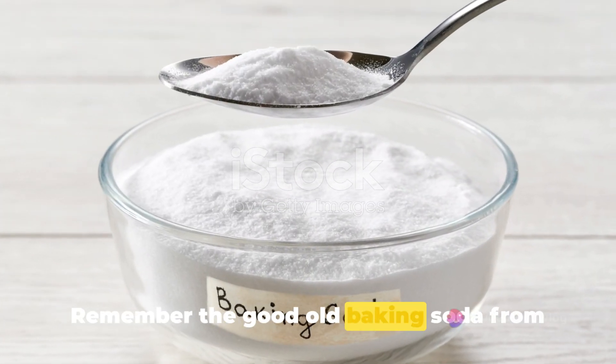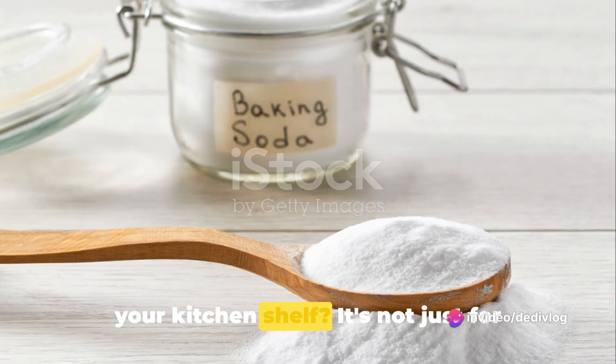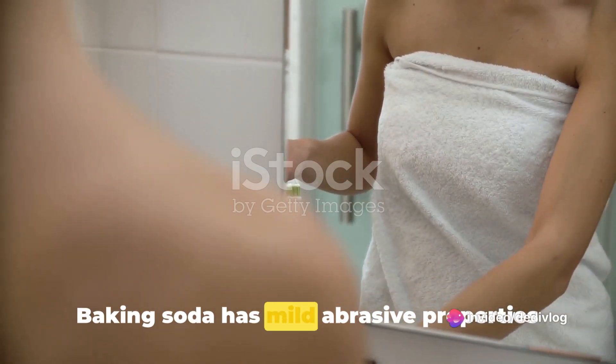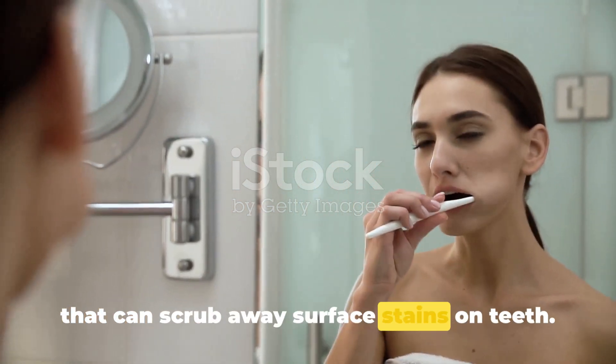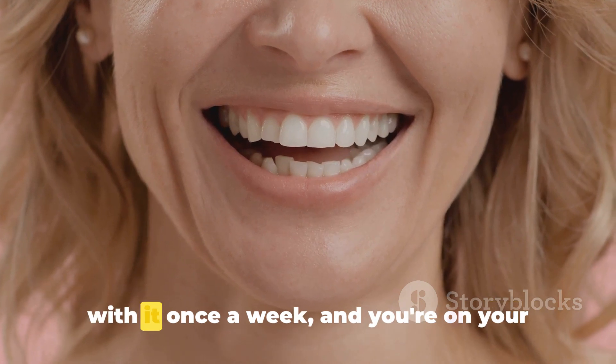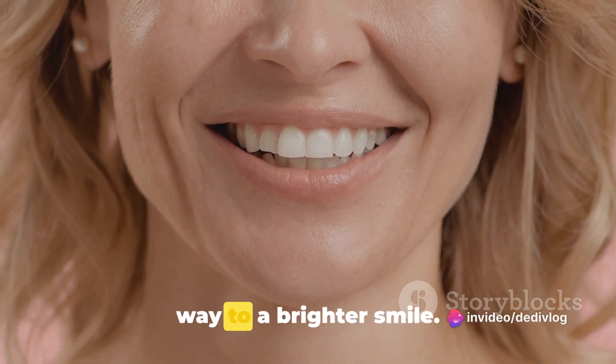Remember the good old baking soda from your kitchen shelf? It's not just for baking cookies. Baking soda has mild abrasive properties that can scrub away surface stains on teeth. Make a paste with water, brush your teeth with it once a week and you're on your way to a brighter smile.